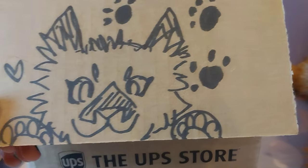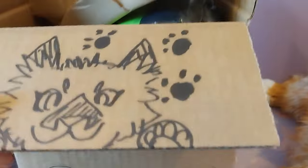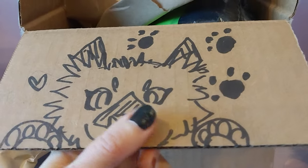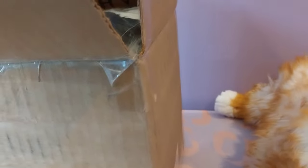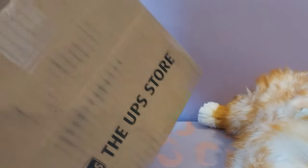Holy cow, I am already blown away just by the artwork right inside the box. This is the most adorable and unique presentation I've ever seen. Here we go — she's nice and vacuum packed.